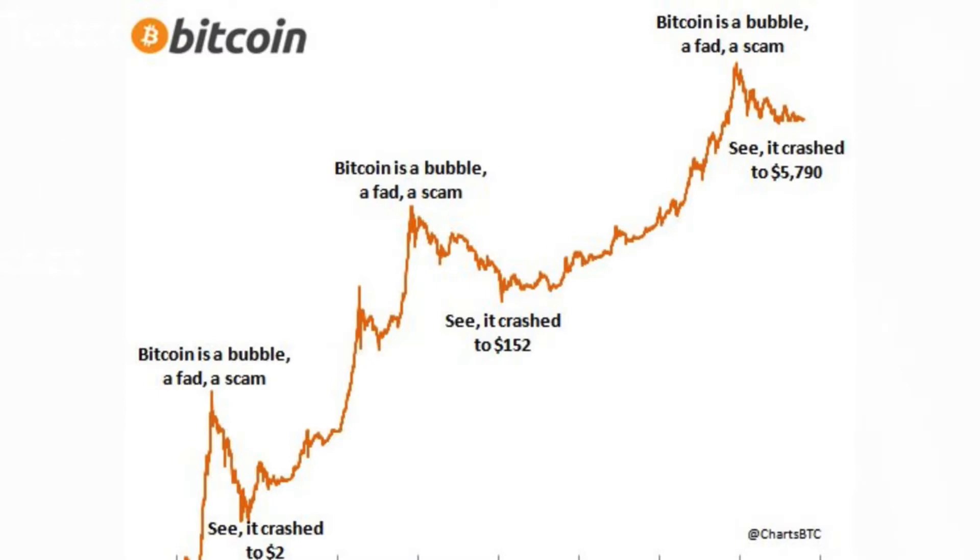Then we see 2017 where Bitcoin hit just under $20,000, and then it crashed back to five, seven — where it's now about six and a half thousand — and everyone's saying it's dead, it's going nowhere. But if you actually look at these previous ones, when you take the crash to $2, if you'd have bought into the mainstream FUD that Bitcoin's dead — and let's say that was several years ago — where would you be today? So if it crashed to $2, then crashed again to $152, then crashed to $5,790, where is it going to crash to next time? Maybe it's going to hit $100,000 and then crash to $50,000. So if it crashes to $50,000, don't you really want to be buying it now at six and a half thousand dollars?